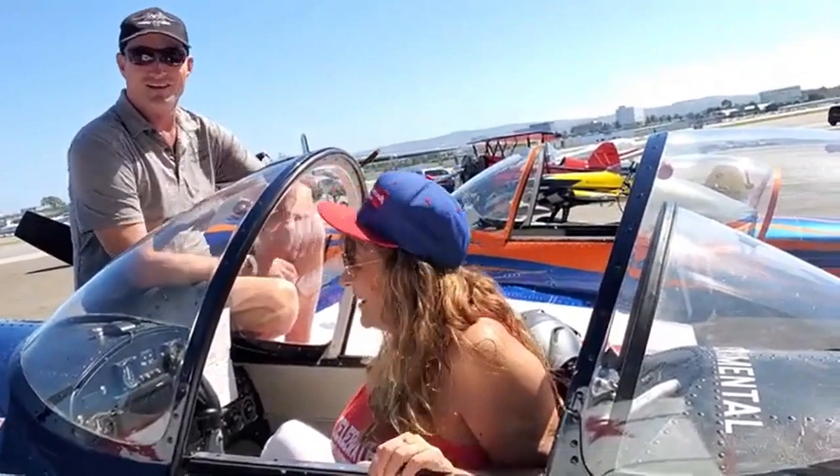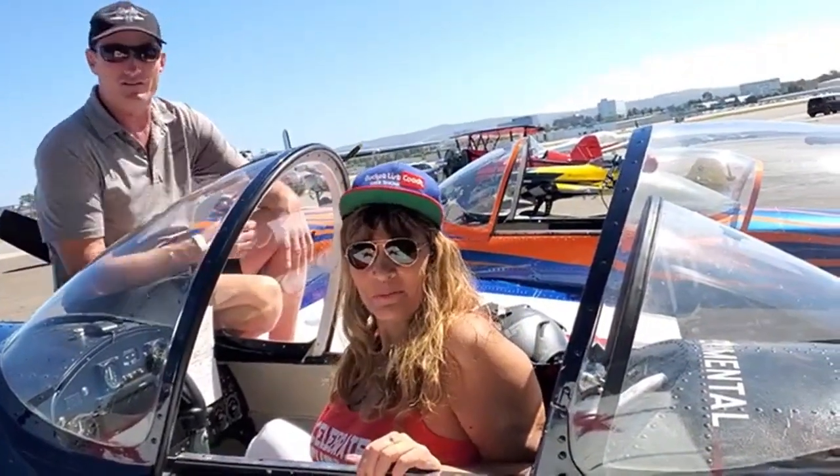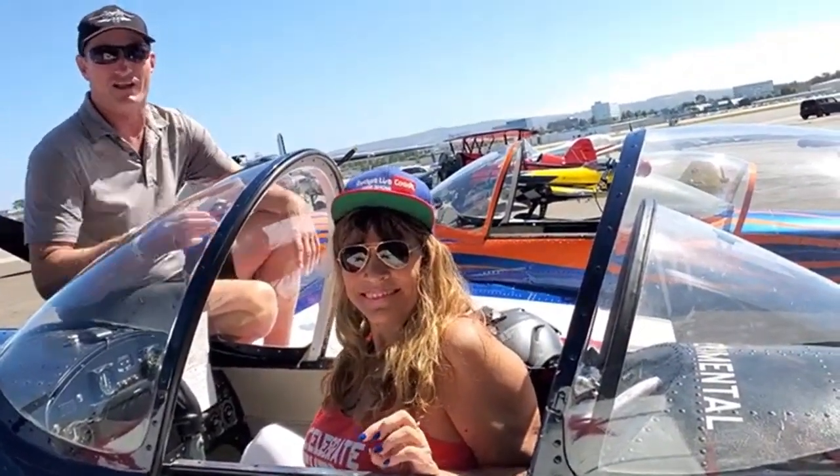We have a lot of power and it's a pretty lightweight plane, so it allows me to hover.